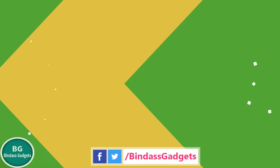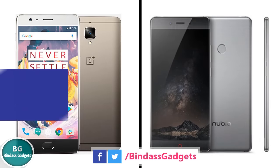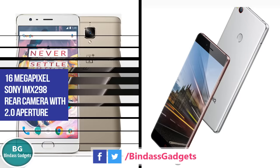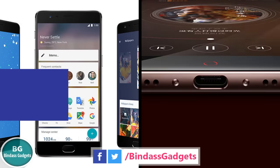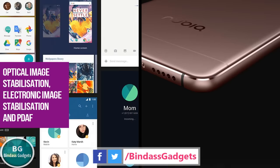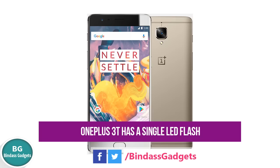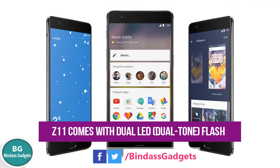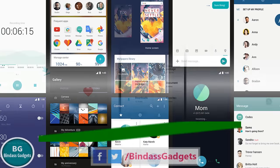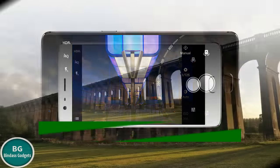Number 6: Both the phones support a 16MP Sony IMX298 rear camera with f/2.0 aperture, Optical Image Stabilization, Electronic Image Stabilization, and PDAF. But while the OnePlus 3T has a single LED flash, the Z11 comes with dual dual-tone flash. The OnePlus 3T has a 16MP front camera, while the Z11 comes with an 8MP selfie shooter.